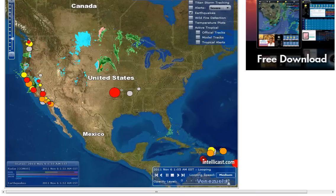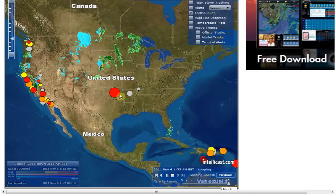Hello, it is Sunday, November 6, 2011 at 57 minutes past midnight. I want to talk to you about the earthquake that had just occurred in Oklahoma a couple hours ago.